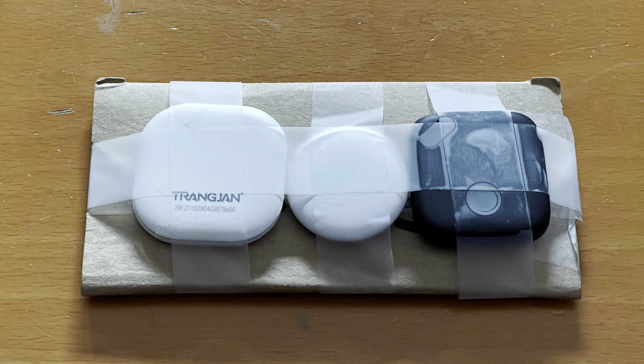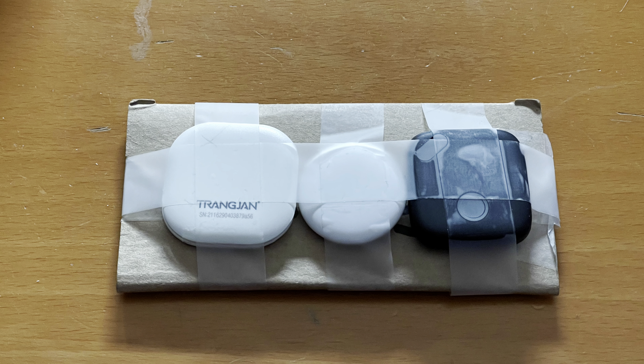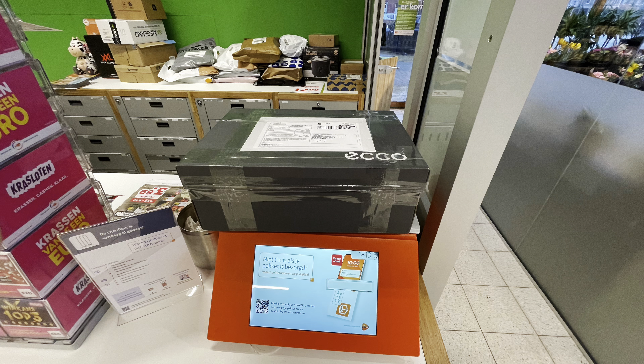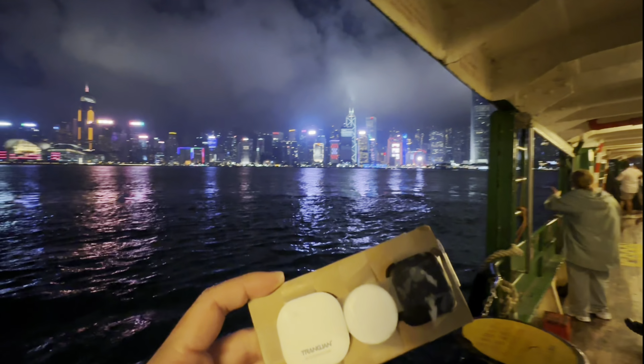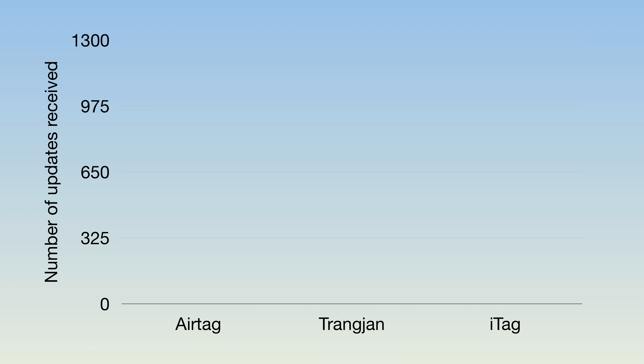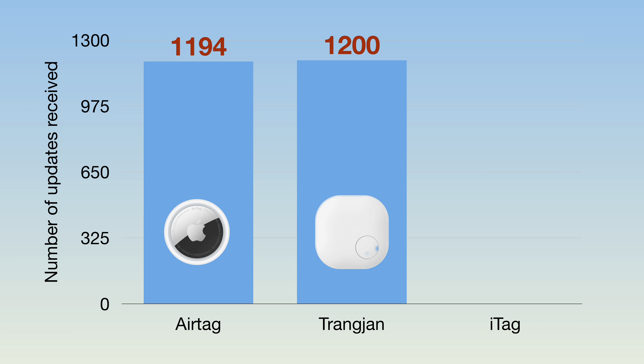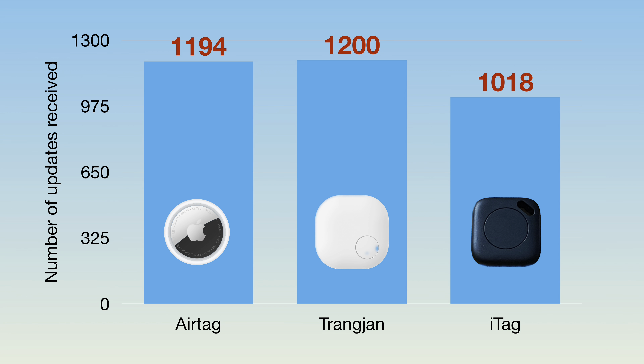This dataset covers about two weeks of data, starting with me sending the parcel and ending a few days after my friend receives it in Hong Kong. The original AirTag sent 1194 updates. The TrangYang Finder performed very similarly with 1200 updates. And the black iTag is lagging behind with only 1018 updates.